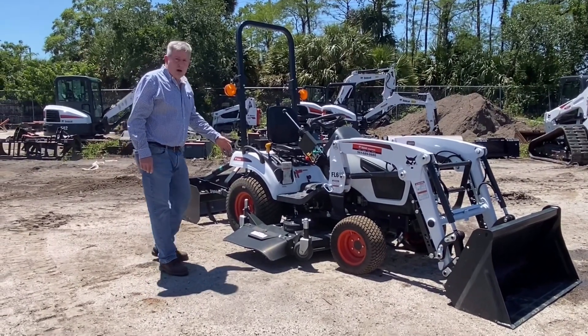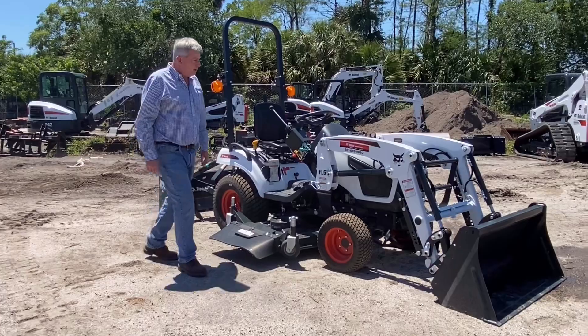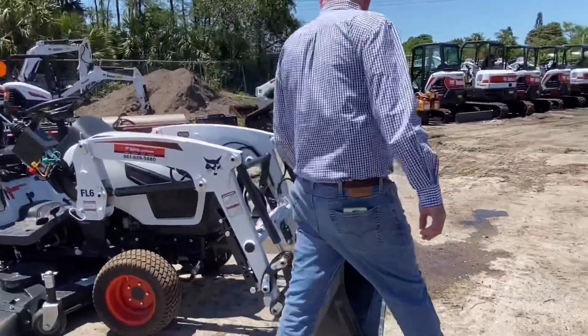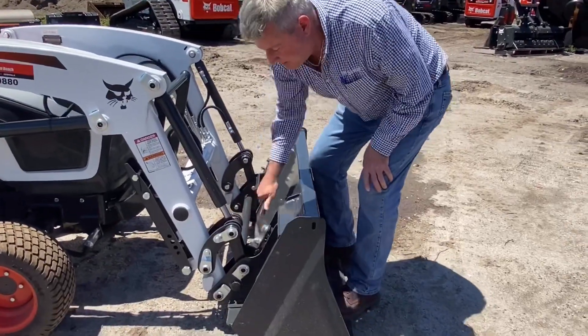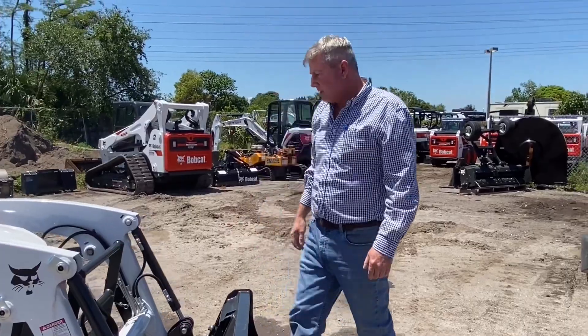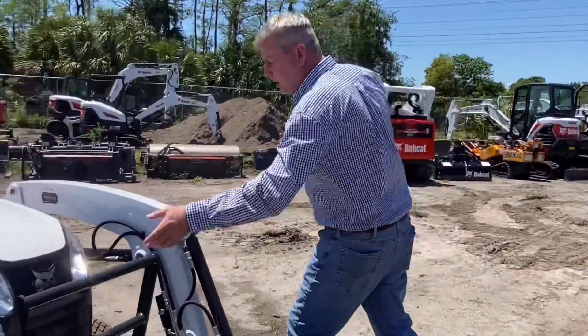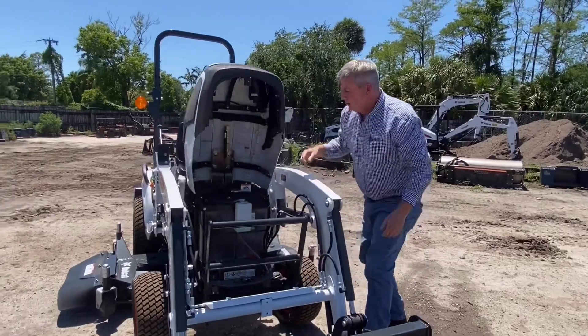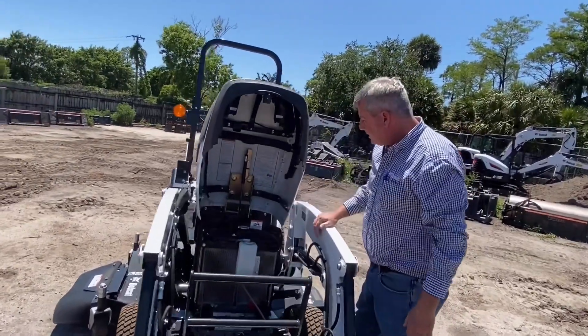We've got a finish mower on here for you, right off the mid-PTO. It's equipped with a loader, heavy-duty Bobtatch quick disconnect — easy to take your levers in and out. You can switch the pallet forks in a matter of seconds. Front grill guard, easy access to the hood, great access and serviceability.